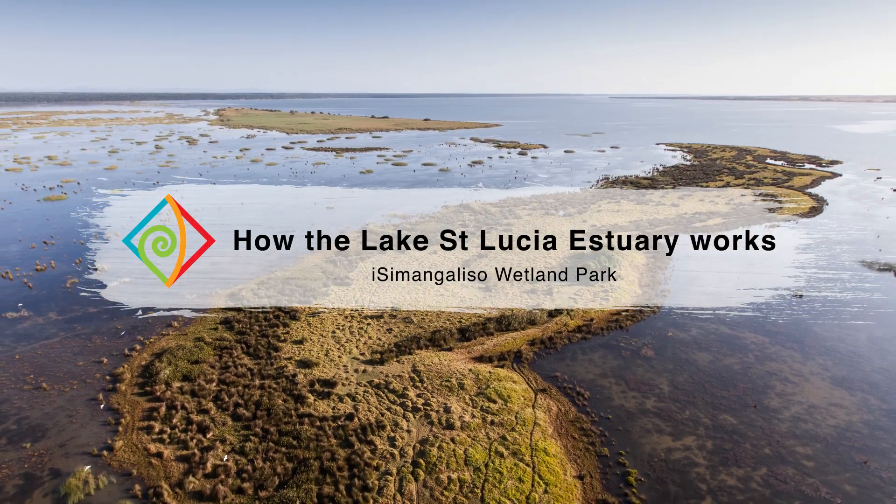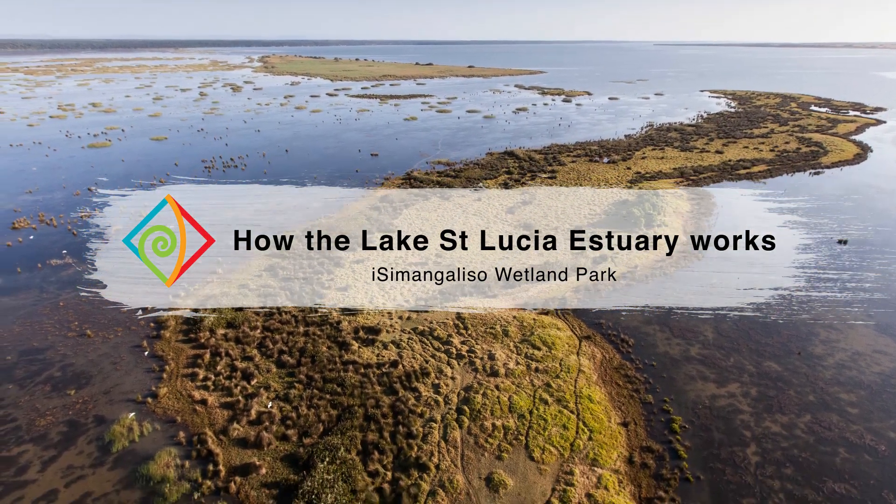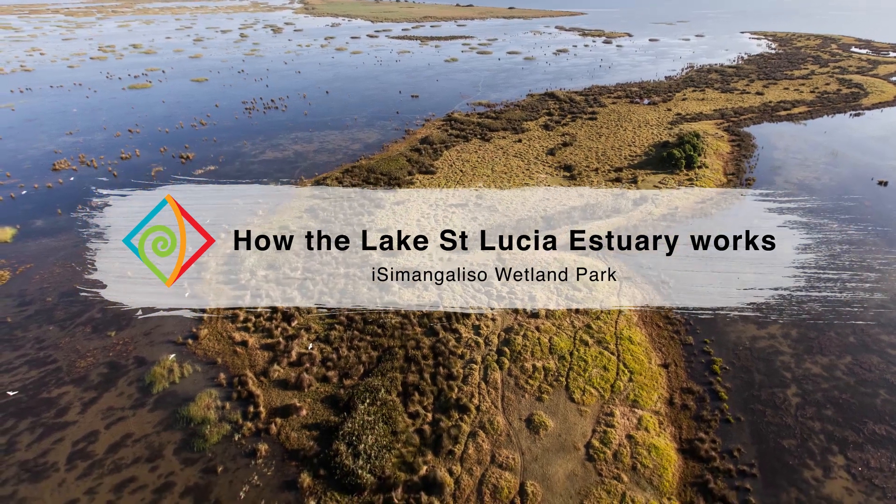The St. Lucia Estuary is part of South Africa's first World Heritage Site, the Isimangaliso Wetland Park.